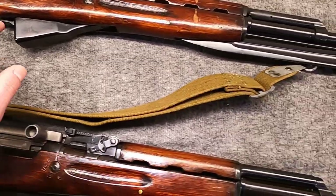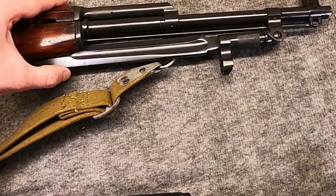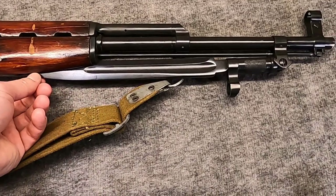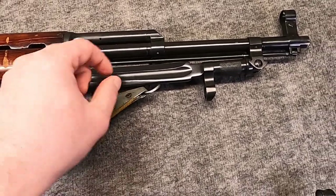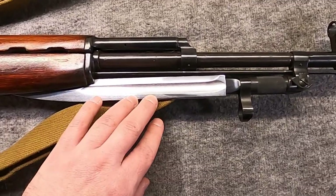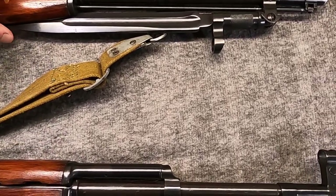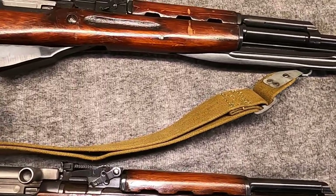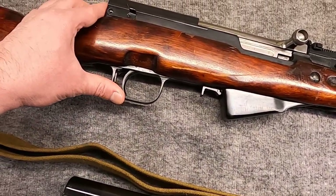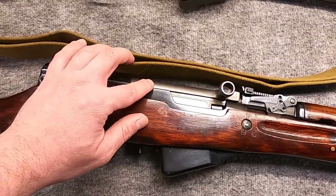It wasn't long before they went — around 1950 — to a blade-pattern bayonet. There was a transitional period where the blade bayonet was blued rather than the silver/gold-silver finish seen later. Around 1951 they went to a chrome-lined bore but also dropped the spring-loaded firing pin, going to a free-floating firing pin inside — not exactly sure why.